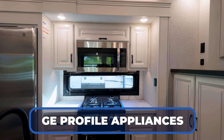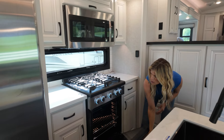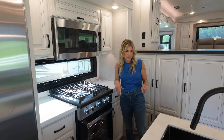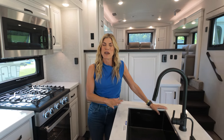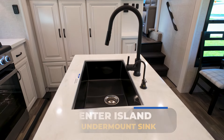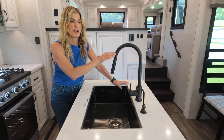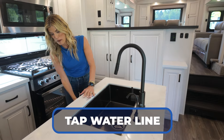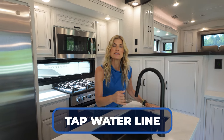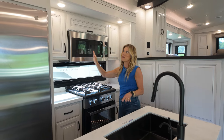Jayco did not skimp on this North Point. These are all GE Profile appliances. Look at this gorgeous four-burner cooktop range, 24-inch cooktop. Look at that oven — you can cook a turkey, a ham. Love the press countertop and the undermount sink. This gorgeous carbon stainless on an undermount is happening in RVs now and it's so beautiful — a little more elevated than your traditional stainless steel. The black matte finishes with the high rise look so great. And Jayco's also adding a water line with space underneath for tapped water, so you could have bottled water on tap. Jayco thought of everything. And look at that refrigerator — we've got an ice maker and a water line. So fancy.